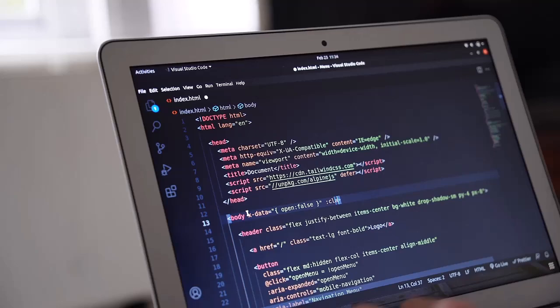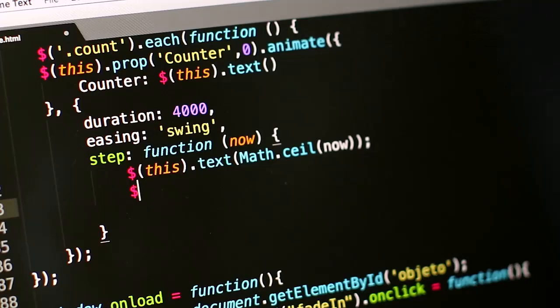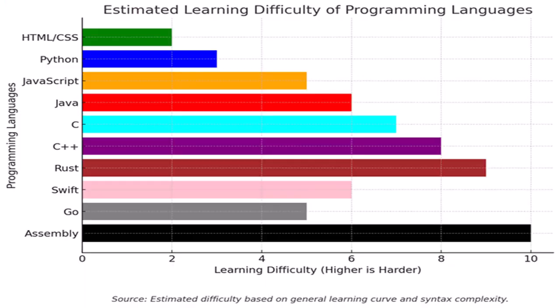Just like people communicate in different languages, computers do too. Each programming language is designed for specific tasks — some languages are easier than others, and each one is used for different things.